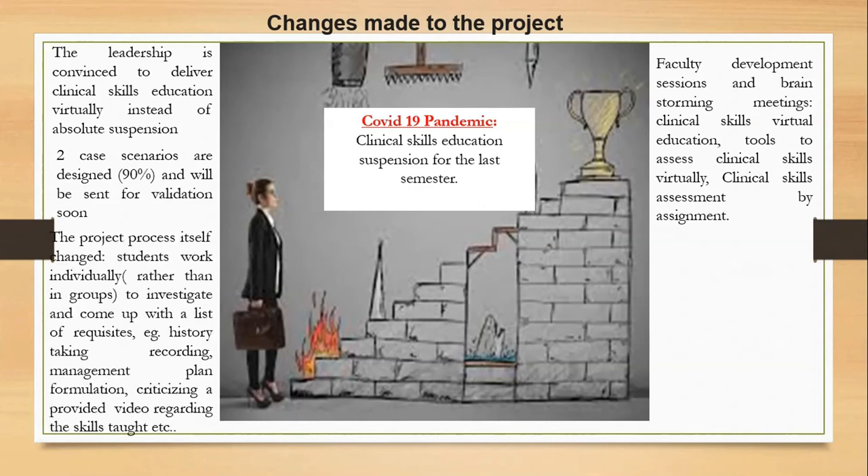The project process itself changed. Students were originally supposed to work in groups, but now they will work individually to investigate and come up with a list of requisites — for example, history taking recording, management plan formulation, and critiquing a provided video regarding the skill taught.